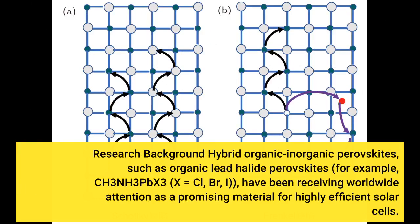Research background: hybrid organic-inorganic perovskites, such as organic lead-halide perovskites — for example, CH₃NH₃PbX₃ (where X equals Cl, Br, or I) — have been receiving worldwide attention as a promising material for highly efficient solar cells.